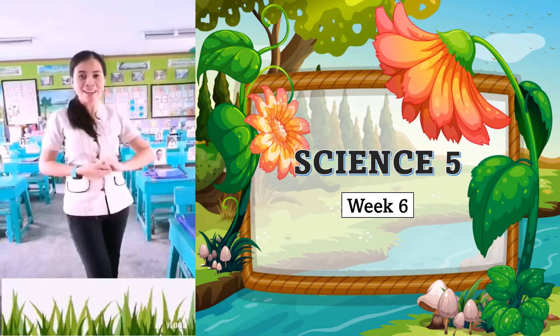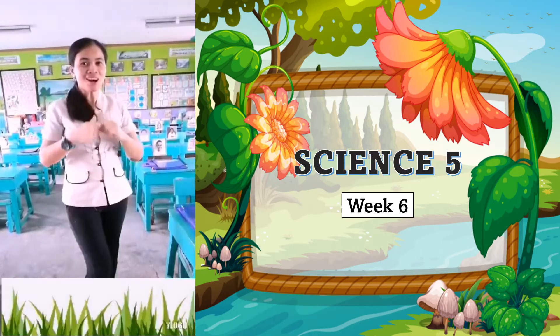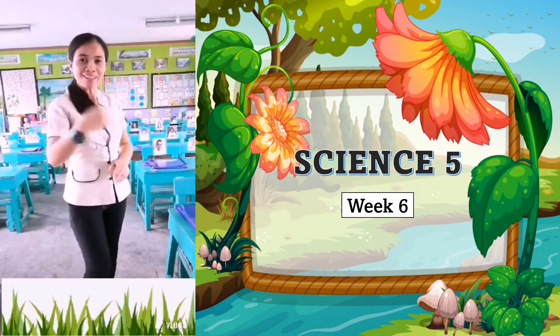Hi kids, good day. Welcome to another day of fun in learning science. I'm Teacher Joanne and I will be your teacher for today. Are you ready? If so, come on, let's begin.